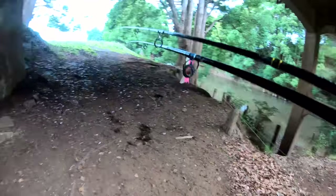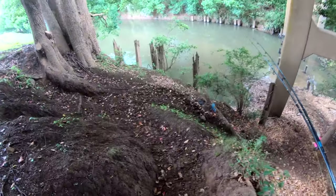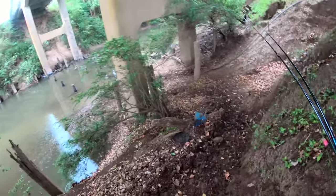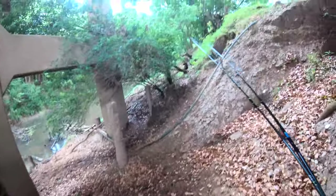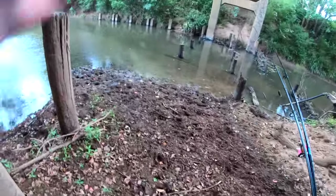Oh here we go, alright. We're at the new little spot here guys, looks pretty promising. Just under a bridge — followed the little cow track that the cows already made and then just worked my way down here. Pretty wet and muddy. Nice little spot here. Oh, spiderwebs. Alright.